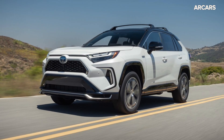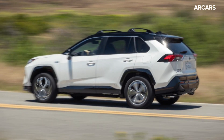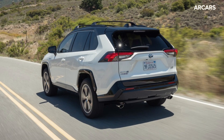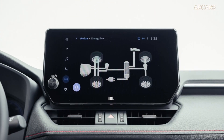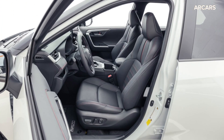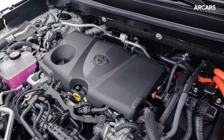We anticipate that the RAV4 Prime will carry over after its big update for 2023. That means the plug-in hybrid SUV will likely still be equipped with a 2.5-liter inline four-cylinder engine, dual electric motors, an 18.1 kWh battery pack, and standard all-wheel drive. Total system output should remain 302 horsepower.